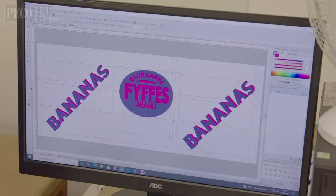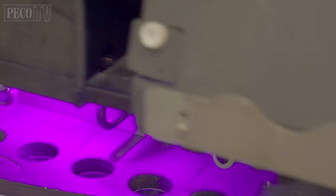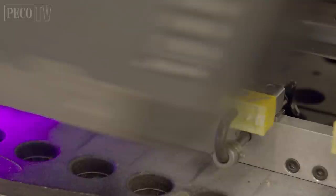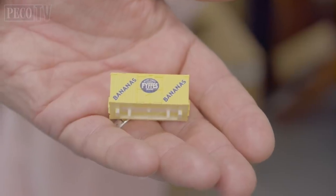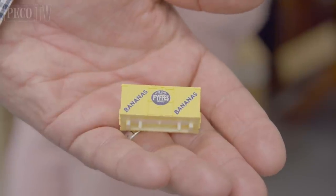Whilst we're here, we can take a look at the process we use to print liveries on our rolling stock. Back in the old days, we would use a long-winded process known as tampo pad printing. But these days we have a very modern digital printing facility using the latest high-tech digital printers, and all of the fine detail can be applied in one go — as seen here as we print the Fyffes Bananas livery on some of our N-gauge box vans.